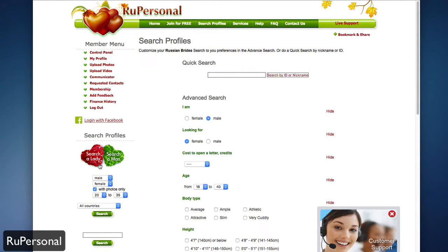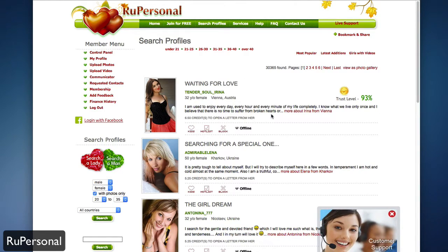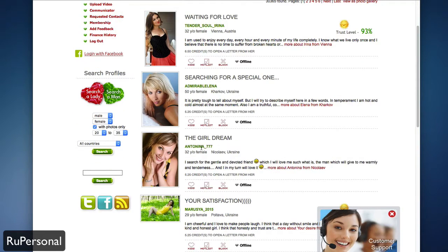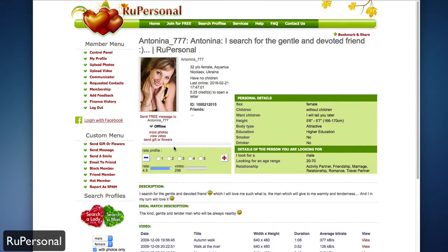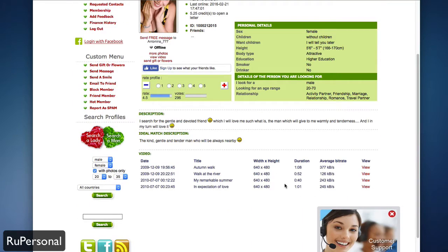You can also do a simple search on the left — searching for a lady, for example — and all matching profiles will show up. Each profile displays the person's description, age, name, location, and credit options such as the cost to open a letter. You also have the ability to hotlist them, block them, see if they're online or offline, or send them a kiss. Clicking on their avatar takes you to their full profile where you can see more details and any videos they have.